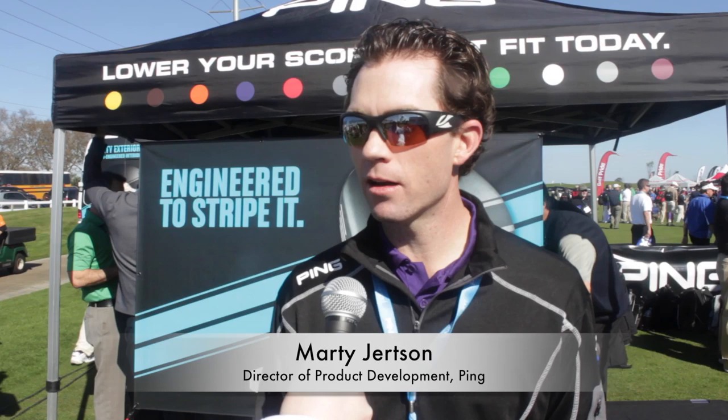My name is Marty Gertz. I'm from Pin Golf. I'm the Director of Product Development and also a PGA of America Class A member. I'm here to talk about some exciting new products we have at the 2014 PGA Show.